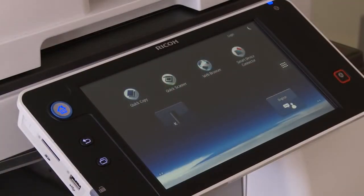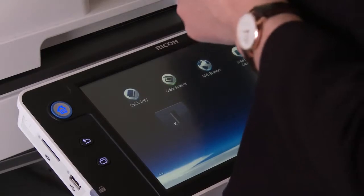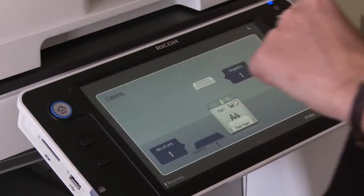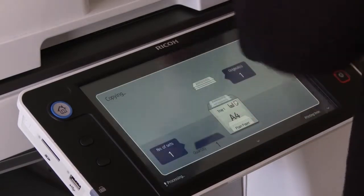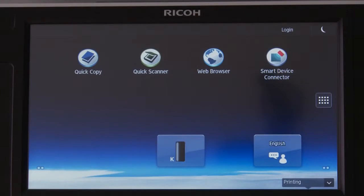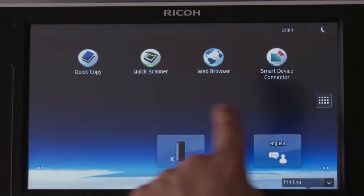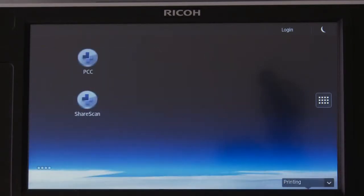The Ricoh smart operation panel is a 10.1 inch tablet driven by the Android operating system. Designed to replace our existing standard control panel, you'll notice that almost no hard keys remain. From the home screen, swipe left or right and you'll notice the responsiveness of the panel and that there are five screens in total.